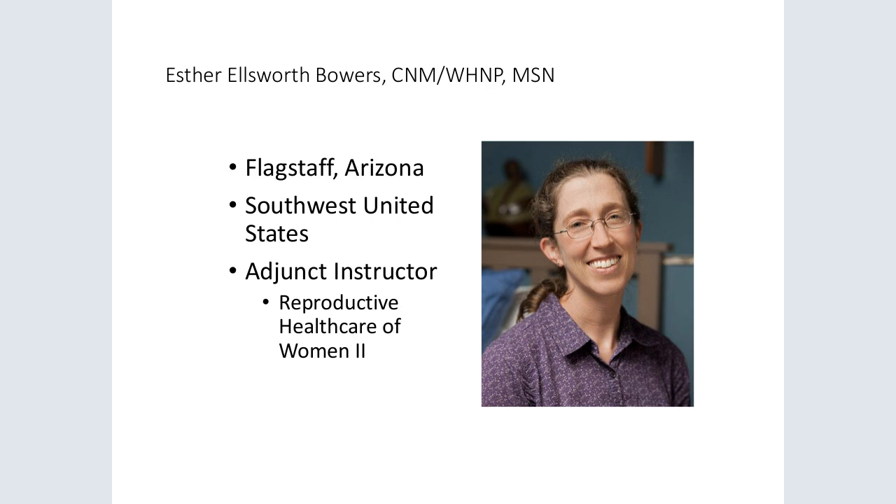For example, if a student is interested in diabetes in pregnancy, she might focus her paper toward gestational diabetes in women over age 35. Second, we review student outlines several weeks prior to paper submission. This helps students address all author guidelines for their chosen journal as well as all the elements of the midwifery management process for their chosen topic.